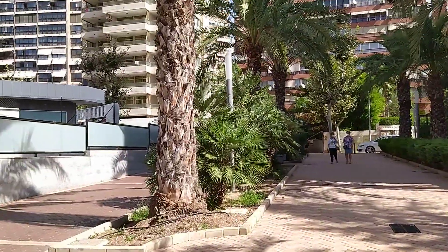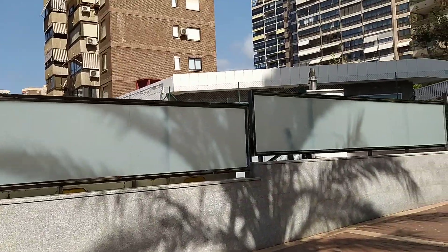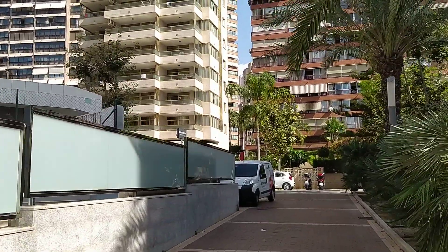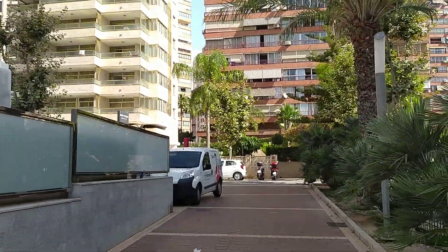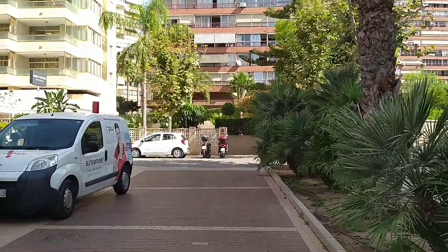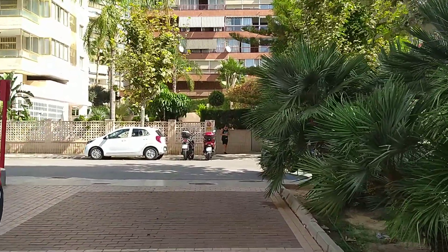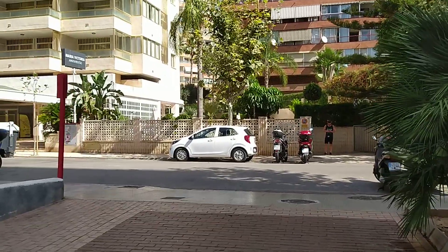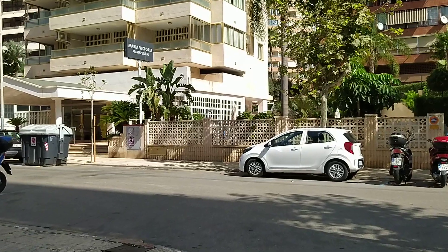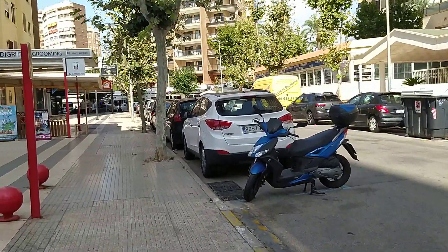I love Benidorm because you've always got a nice adventure around different places, because you always do tend to find stuff you never knew was there half the time. And we are just coming back out onto Calle Levante, cutting down onto here, which will take us back into town.